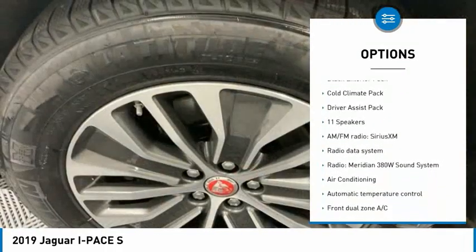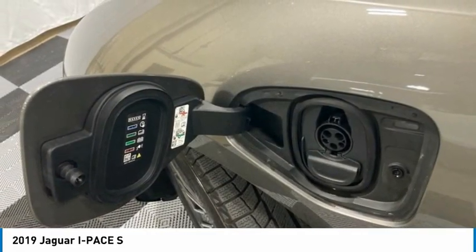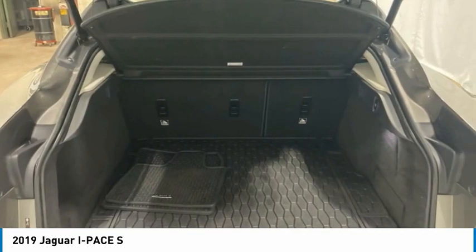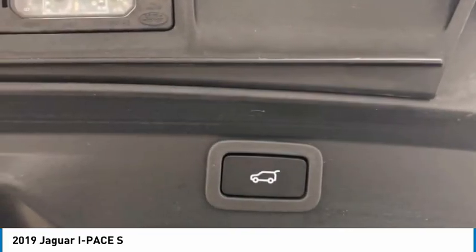Fog lights, rain-sensing wipers, rear fog light, speed control, four-wheel disc brakes. This vehicle offers reliability and good looks at a great price. So come in and take a test drive today.